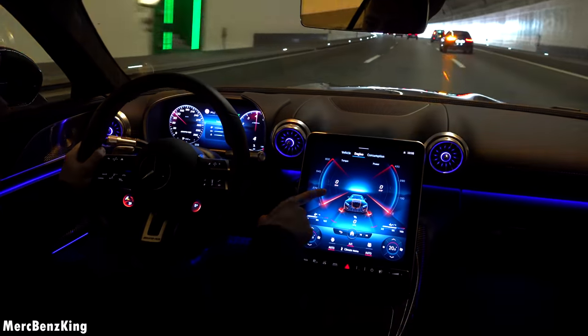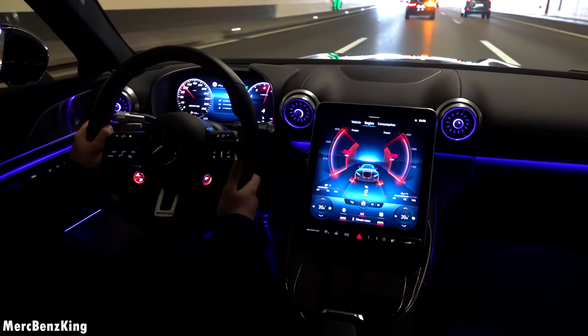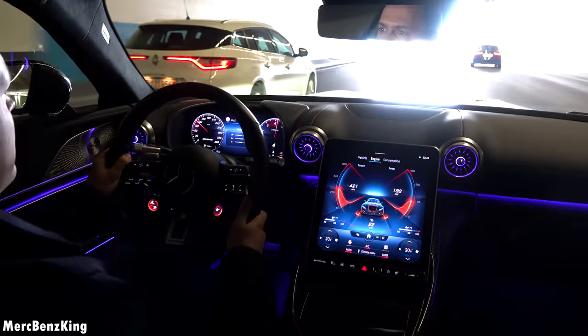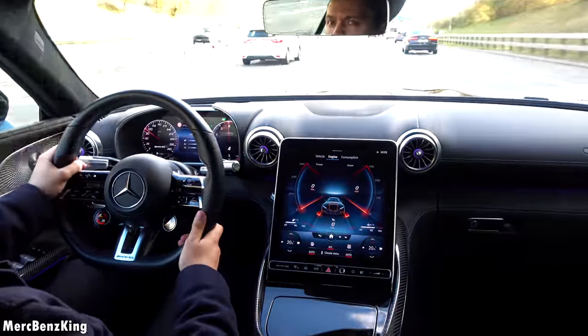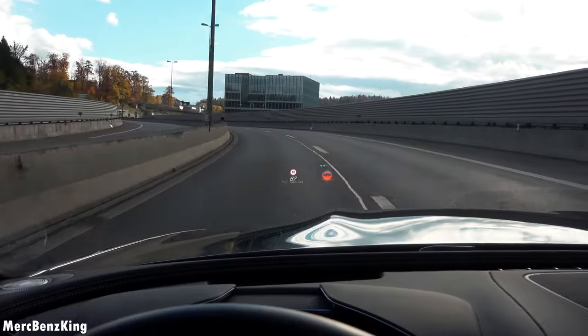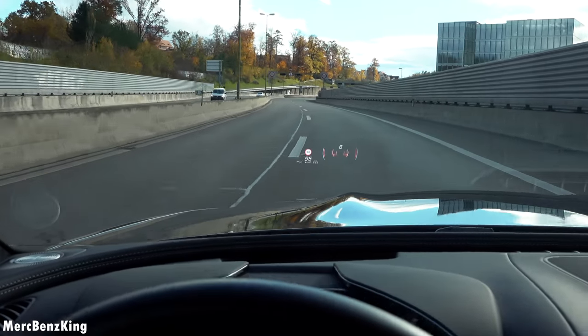There you can see 800 Newton meters of torque. You can also change the head-up display in front of us, for example to AMG sport support.